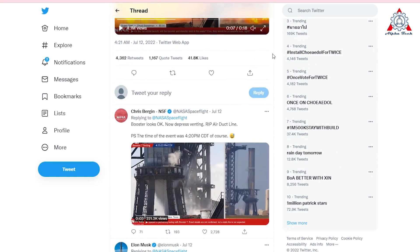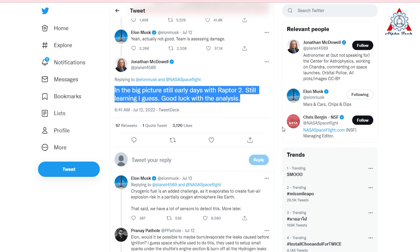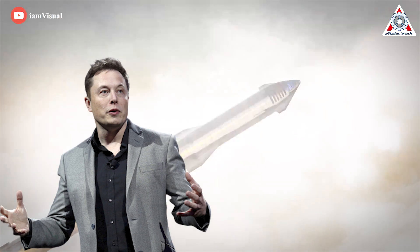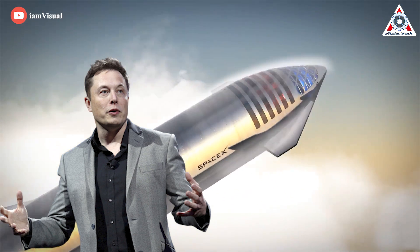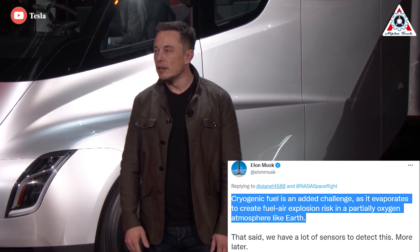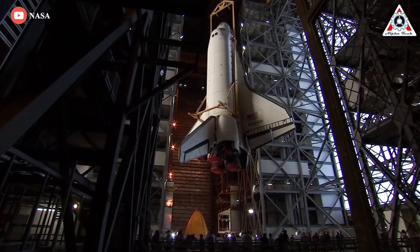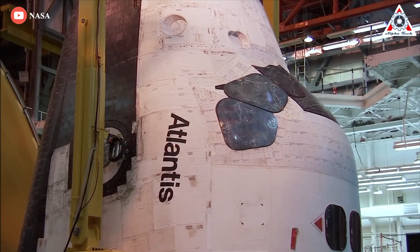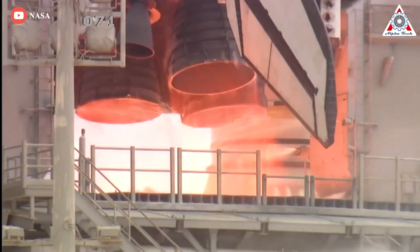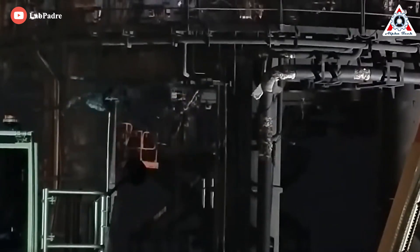In a short Twitter conversation under the explosion video, astronomer Jonathan McDowell wrote to Musk: in the big picture, still early days with Raptor 2, still learning. Musk gave the impression the problem was caused by an accumulation of unburned propellant expelled from the 33 Raptor 2 engines. He noted that cryogenic fuel evaporates to create fuel-air explosion risk in partially oxygen atmospheres like Earth. Responding to a follower, Musk said SpaceX would adopt NASA's approach of using radial outward firing igniters, or ROFIs, to ignite excess fuel before it could accumulate.